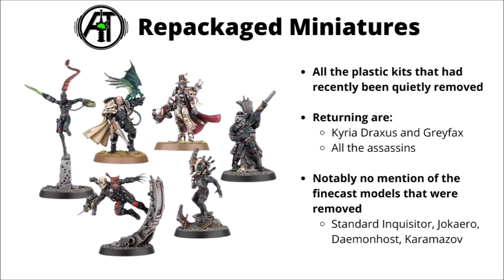Finally, a bunch of miniatures are getting a re-boxing — the Assassins, Kyria Draxxus, and Greyfax are all returning to full sale. There's notably no mention of the Finecast models that were removed: the Standard Inquisitor, the Jokiro Weaponsmith, the Demon Host, and Karamazov. I really wouldn't be surprised if those miniatures are quietly retired, as so many Finecast models have been in 10th edition.